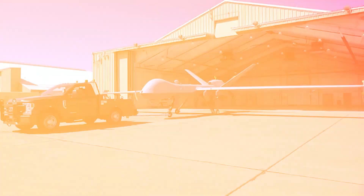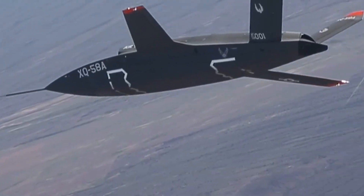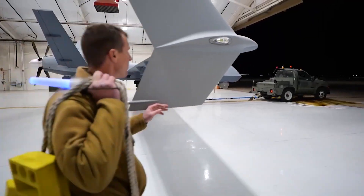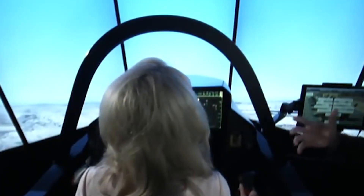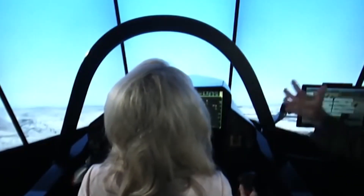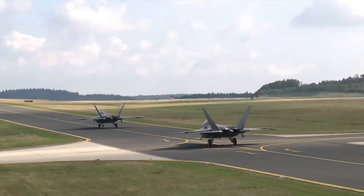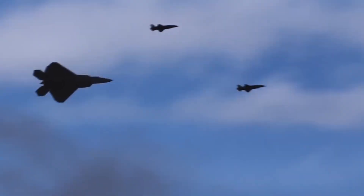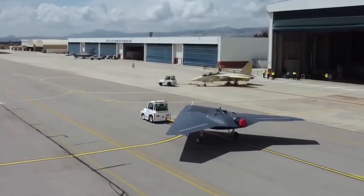Compare that to the F-35: the U.S. is exploring loyal wingman drones such as the XQ-58A Valkyrie, but these remain in testing and aren't fully integrated into operations. The F-35 was designed primarily for standalone missions, with drone coordination as a secondary feature. The TF Khan, however, prioritizes this integration from the outset, reshaping the dynamics of air combat. Looking ahead, air superiority may not hinge on the best individual jet, but on the ability to command a swarm of drones. The TF Khan could be the first stealth fighter designed from the ground up to lead such a swarm.